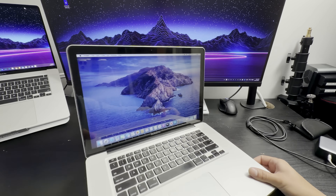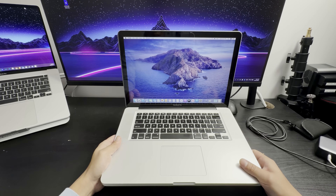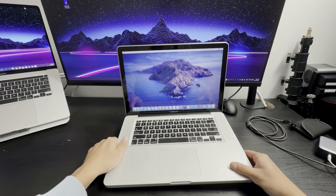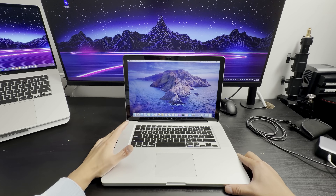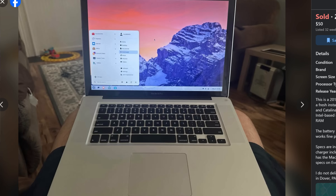What I have here is a 2012 — I can't believe I'm saying that — a 2012 MacBook Pro that is still perfectly working in 2025. I got this for around $50, hence why the title says the best $50 MacBook you can buy, which is absolutely true. You cannot get any better deal than this.